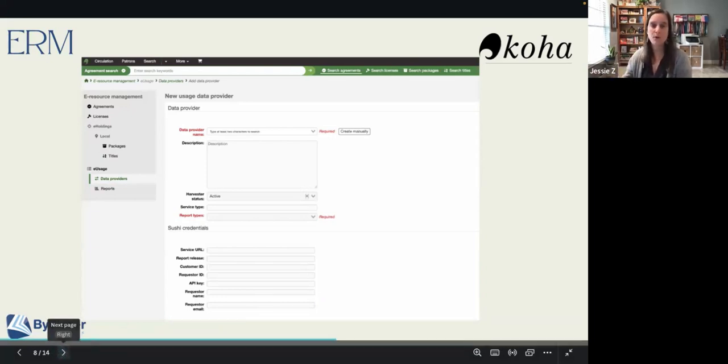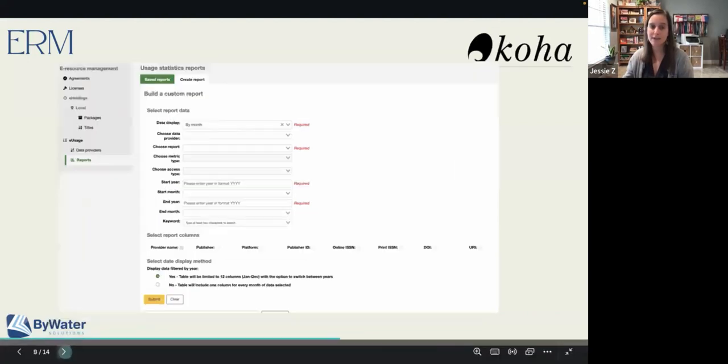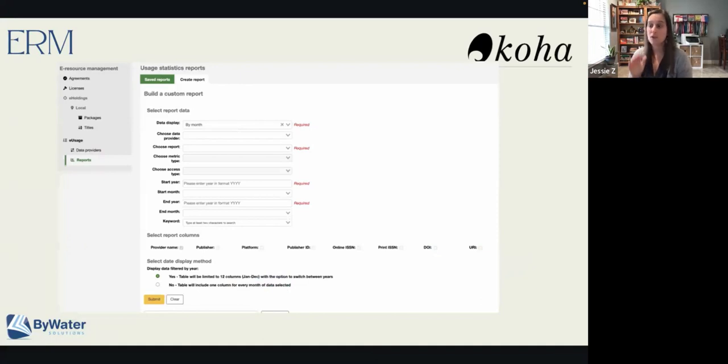This e-usage module is twofold. The first thing we saw was the way to track our data providers. You'll also have an option to run those reports within there. This is going to be a great way for you to come in and look at ABC Clio, Gale, McGraw-Hill, Newsbank, or ProQuest — bring those in and then build a report. The reports allow you to drill down by the provider, look at the type of access, your start year and month and your end year and month. Once you've created that, you can also select the column.